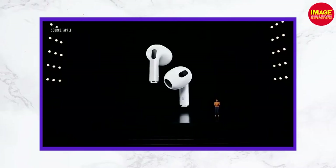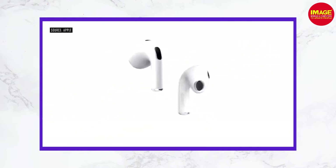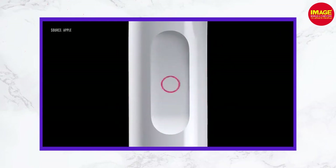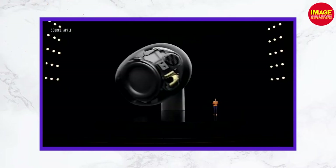The AirPods Pro is a 3rd generation. In the 3rd generation, there is a silicon tip. Apple has added support for charging and has a 6-minute listening time. The case is also used for charging, giving a 30-minute playback time.